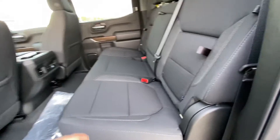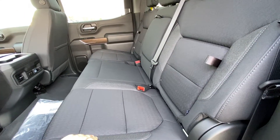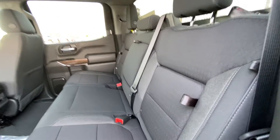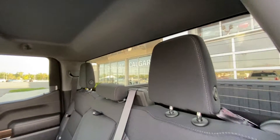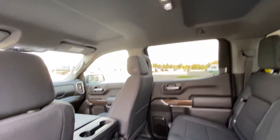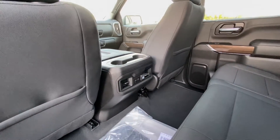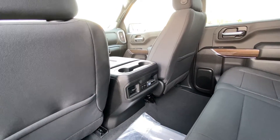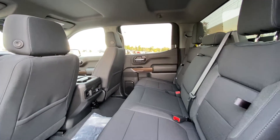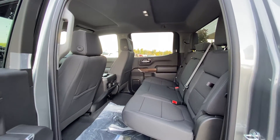Jumping into the interior of the vehicle, the second row features a cloth 60-40 split with in-seat storage in both end seats, and both are car seat ready. There's a solid rear window with defrost, a solid roof, LED lighting, and extra headroom. Dual USB ports are available for rear passengers along with heat and AC vents. This is a crew cab truck, so there's tons of room for rear passengers or cargo.